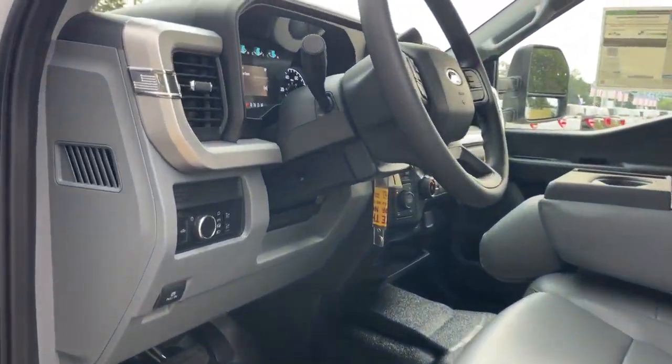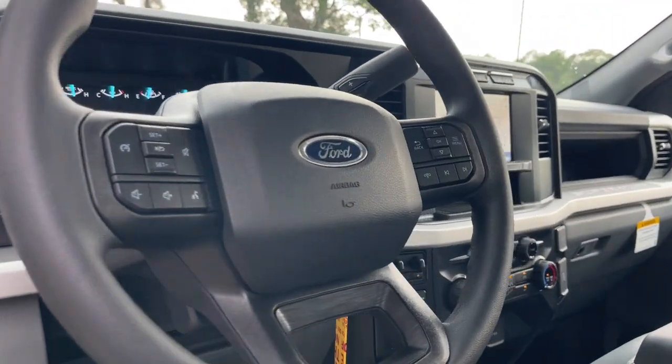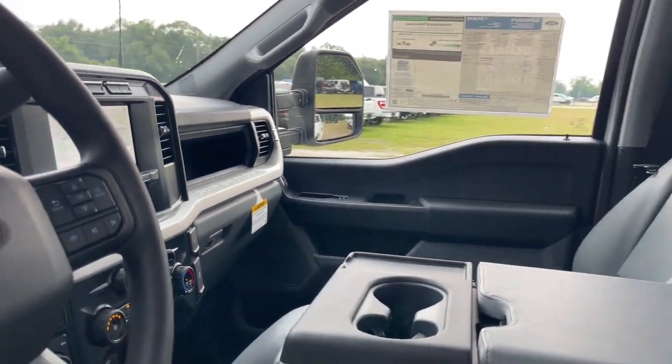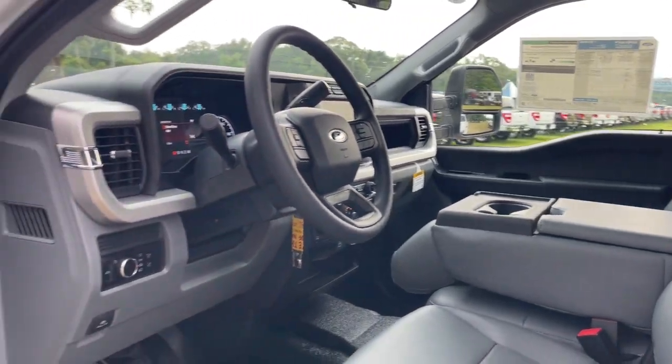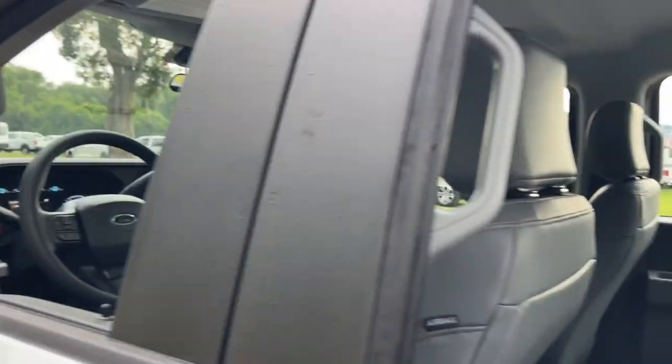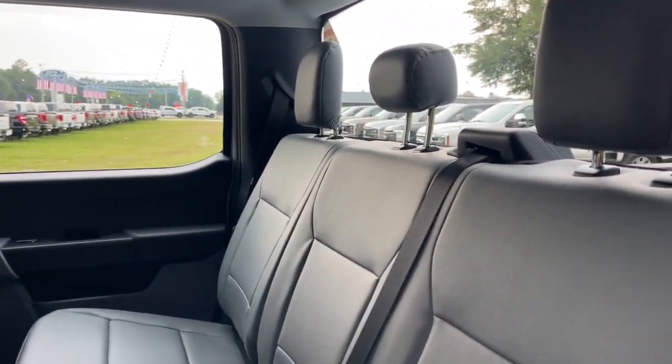These are just some of the great options this vehicle comes with: keyless entry, backup camera, heated mirrors, alarm, electronic stability control, trailer hitch, Bluetooth connection, steering wheel audio controls, intermittent wipers, and traction control.